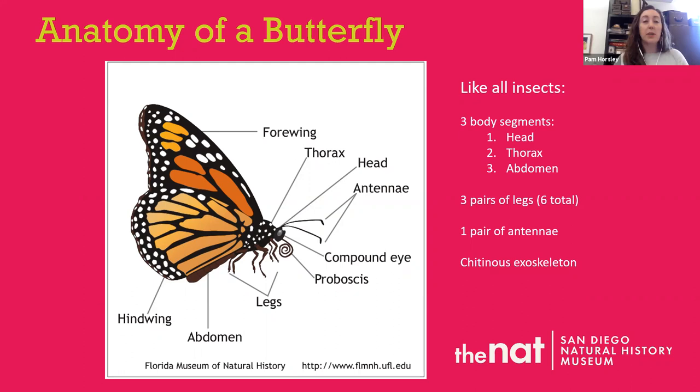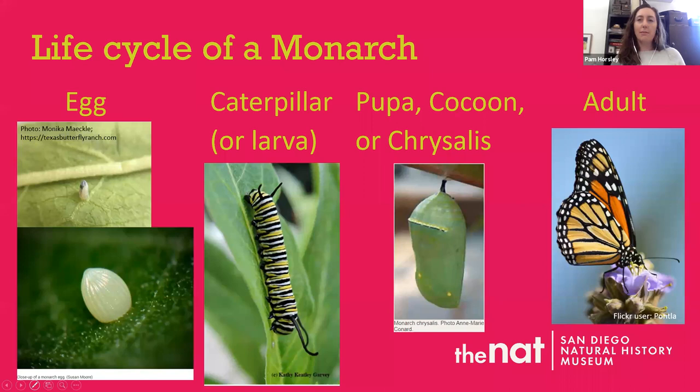Butterflies and moths have a special mouthpart called a proboscis, which you can see in the photo — it's coiled up like a long straw. They use it to drink nectar from flowers when they visit them, and that's also how they pollinate. Their bodies rub up against the flowers and help pollinate too.